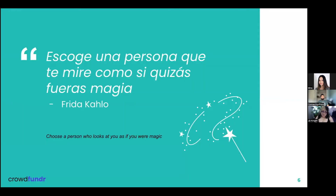I want to start the session with a quote from Frida Kahlo. She once said, "Escoge una persona que te mire como si quizás fueras magia" — which translates to: choose a person who looks at you as if you were magic. I wanted to start with this quote from a prolific Mexican woman artist because it sums up my own work pretty well. As a body positive pinup artist, I make art that makes people look at bodies like mine with joy and love.